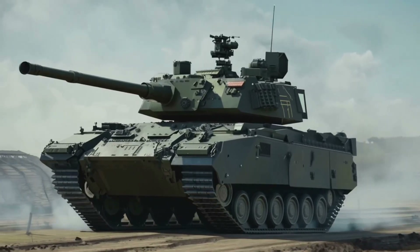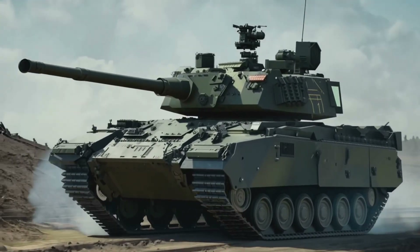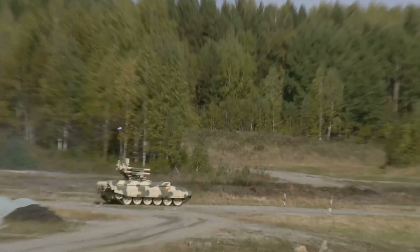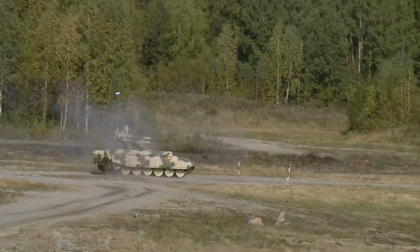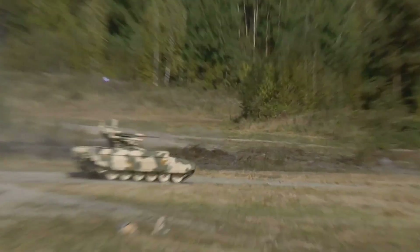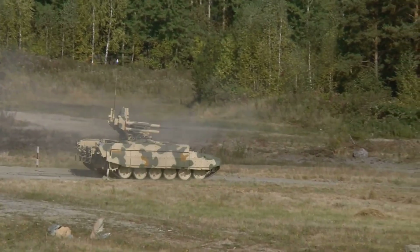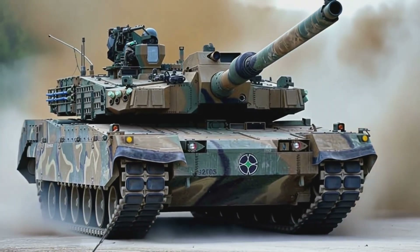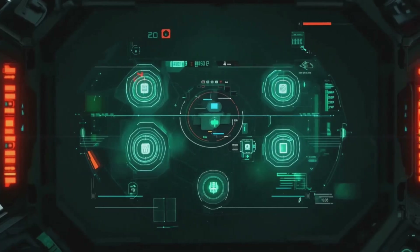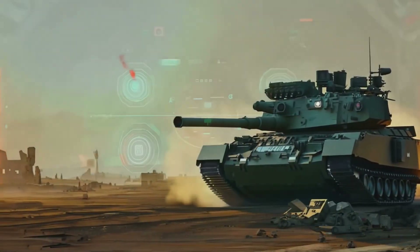I'm about to show you machines so advanced they're practically indestructible. We're talking about vehicles that cost more than a luxury market, packing firepower to level a city block, and carrying technology that would make Silicon Valley jealous. From America's legendary M1 Abrams to South Korea's cutting-edge Black Panther, these aren't just tanks — they're the pinnacle of human engineering.